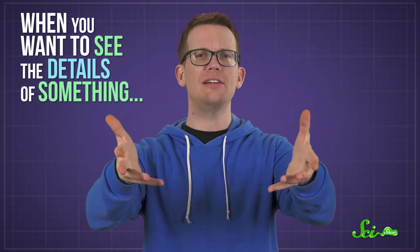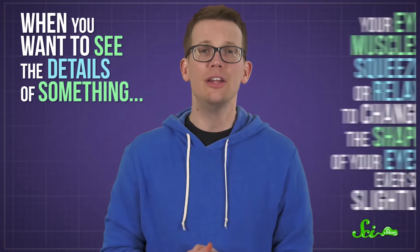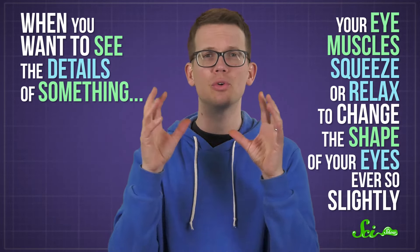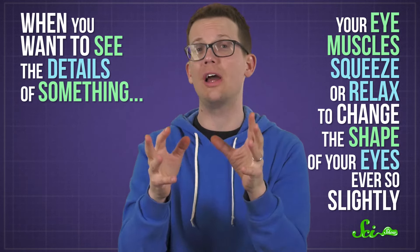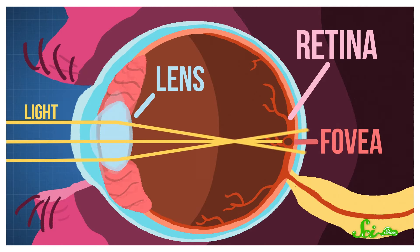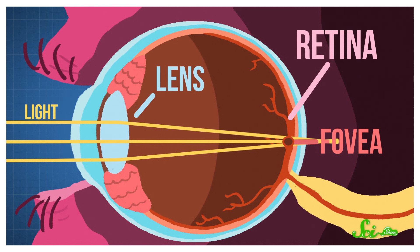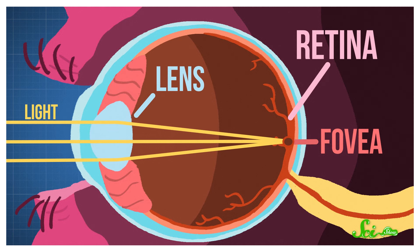When you want to see the details of something, like the fine print in a book or text written far away, your eye muscles squeeze or relax to change the shape of your eyes just ever so slightly. Specifically, they tweak the shape of your lenses— those are the curved, transparent discs toward the front of each eye. The goal is to get the light from the object in question to fall on a special spot in your retina called the fovea, which is better equipped to resolve detail.